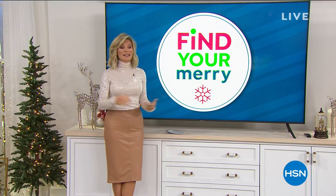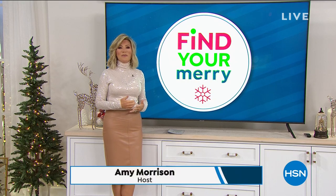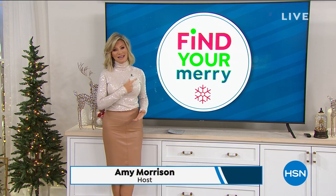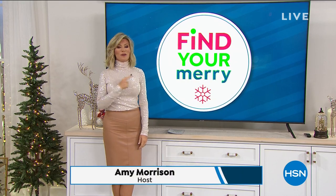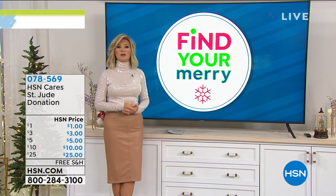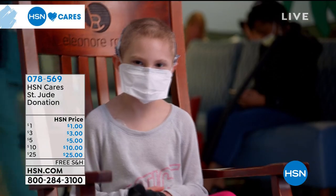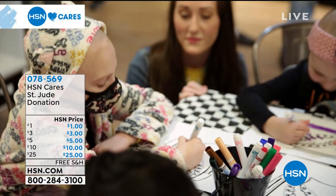HSN Cares — we know that you care as well, and we're dedicated to empowering women and helping families in times of need. If you notice the pin that I'm wearing, so many of us as hosts are wearing it because we're all joining HSN Cares to help support St. Jude Children's Research Hospital, so that families never receive a bill from St. Jude for treatment, travel, housing, or even food.